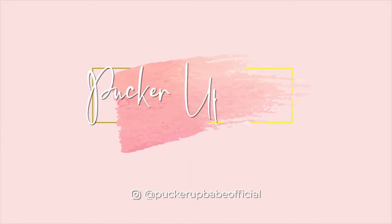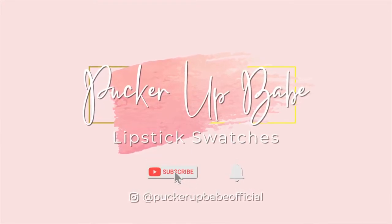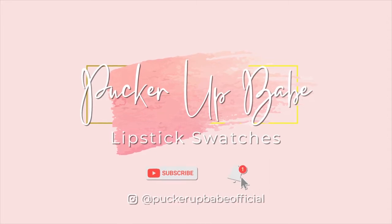Hey guys, welcome back to my channel. It's been so long — I just needed to take a good month off and re-collect myself, and now that I've done that I am back with another swatch video. For those of you who are new here,